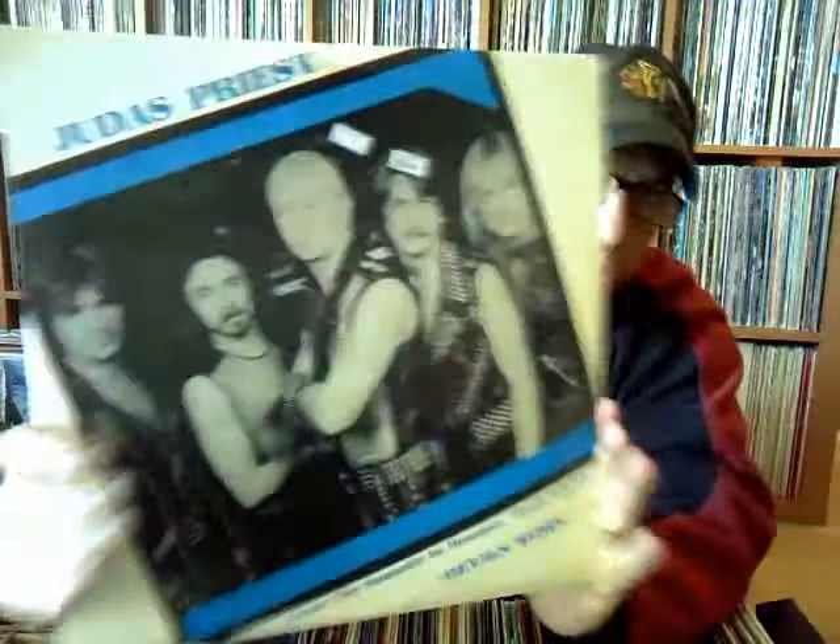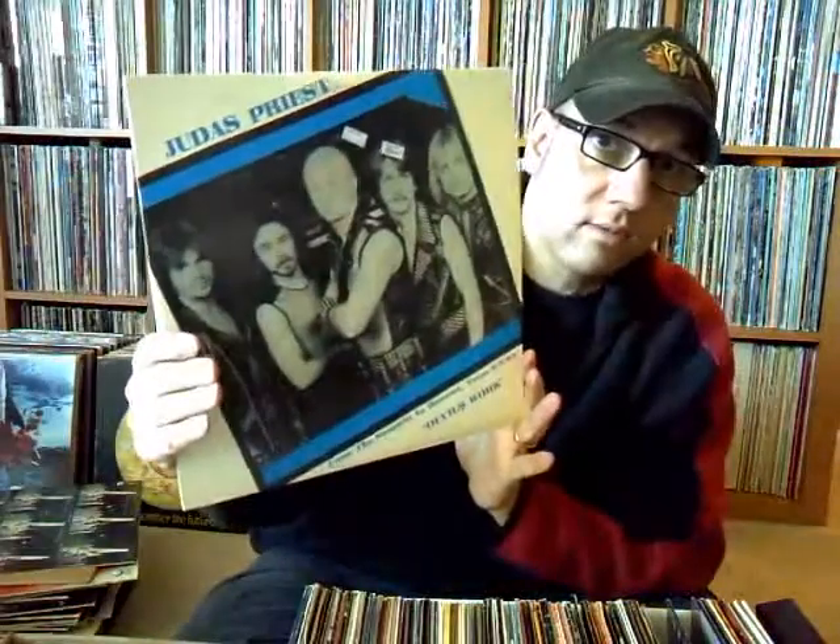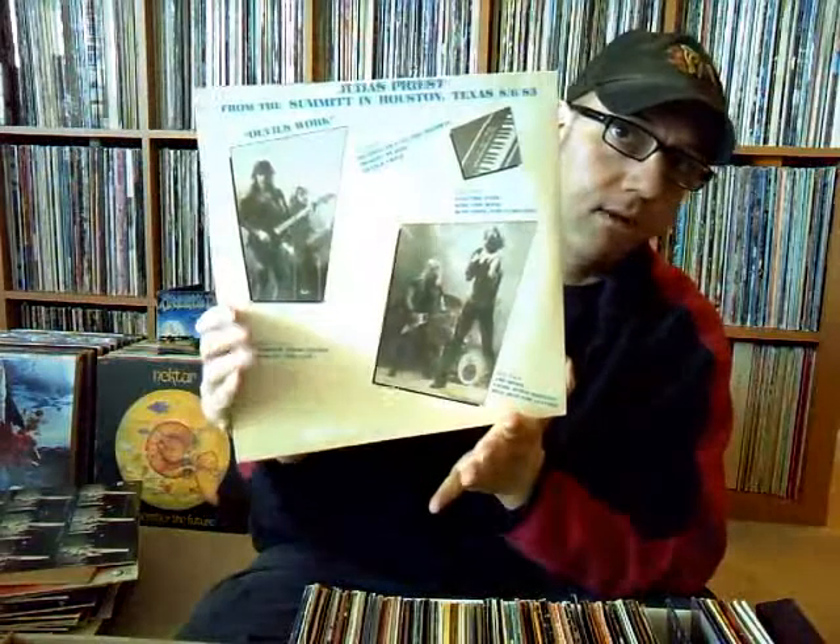Here's another gem — a Judas Priest bootleg from the Summit in Houston called 'The Devil's Work,' a two-LP set. I haven't had a chance to listen to this yet, but back in the day this was $15.99 — 61 cents for Vance. It's from the '83 tour around when 'Screaming for Vengeance' came out.